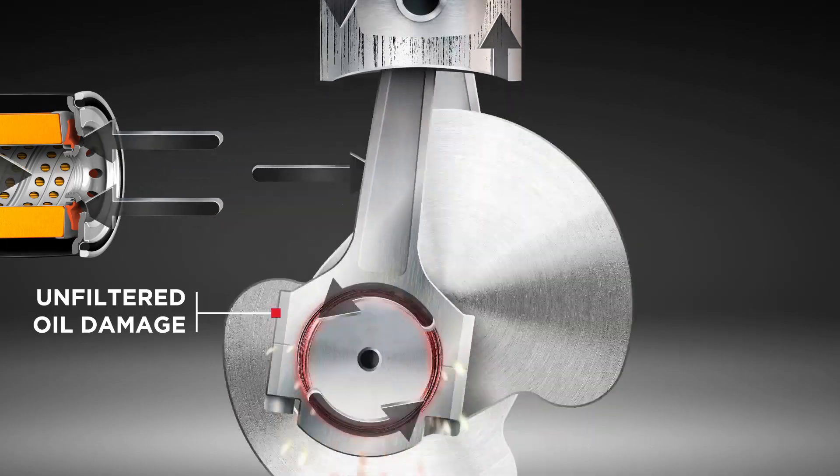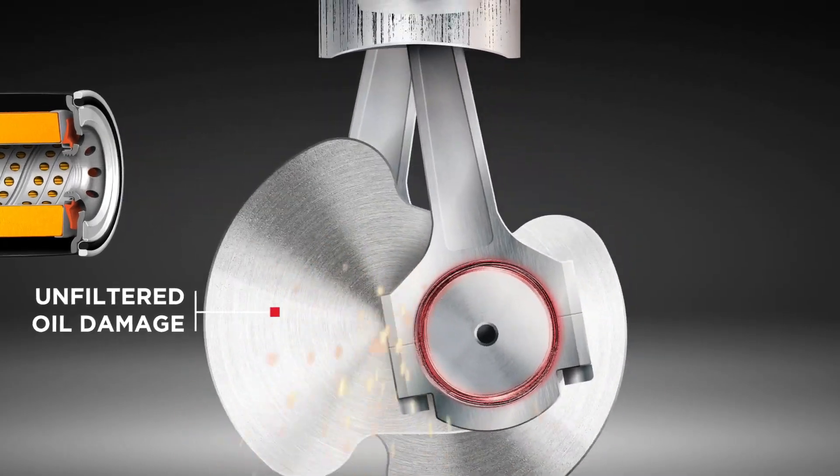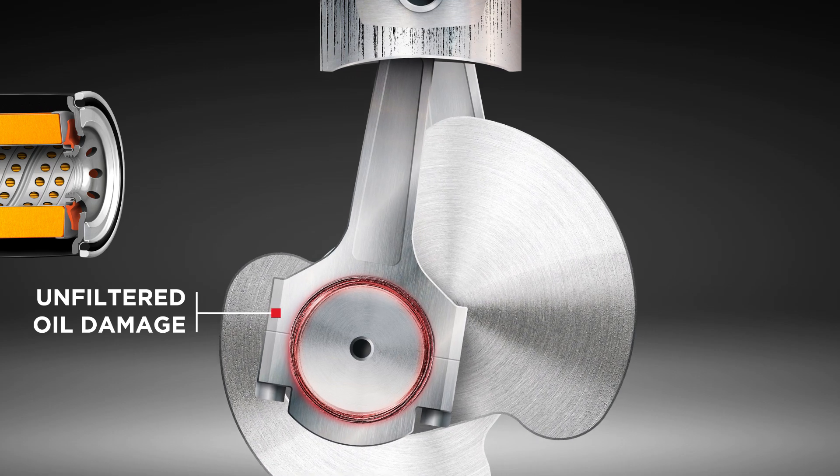Undetectable by the vehicle owner, this could mean expensive repairs. Or, at worst, an engine seizure.